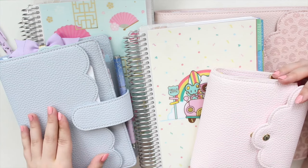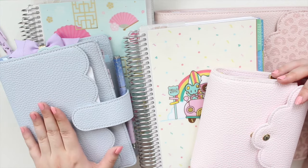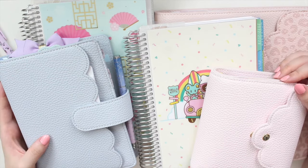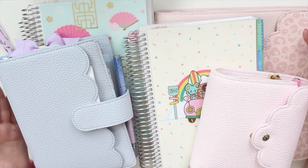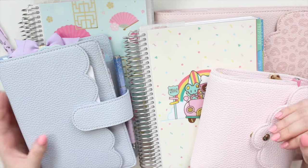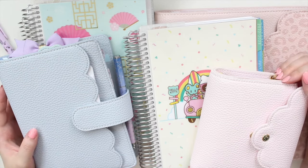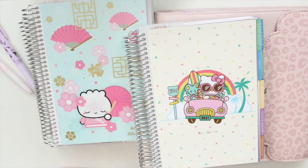I'll definitely update you guys and show you how I'm using each individual planner throughout the year with plan-with-me videos, flip throughs, and things like that. I'm going to go through each one and talk about how I'm going to be using it. Let's probably start with the biggest size first and then go into the smallest size, so you can see how I'm hoping to use all of these planners.